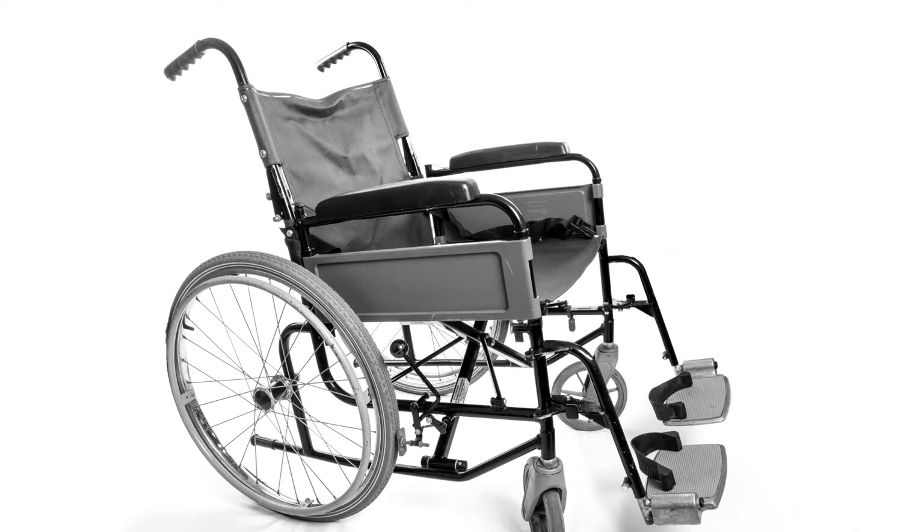When you picture a wheelchair, you might picture something like this. However, when you use a wheelchair your whole life, you want something a bit more custom made, as it's kind of like the equivalent of an able-bodied person's legs. In this video, I'm going to show you the technology that goes into a modern wheelchair.